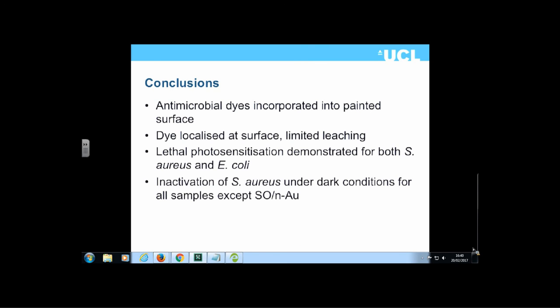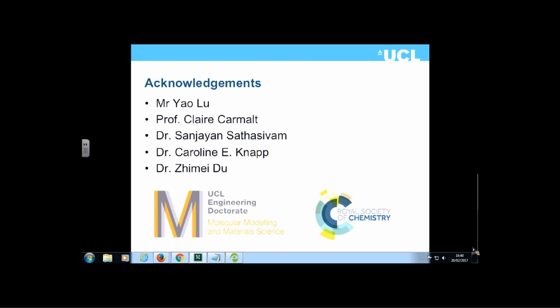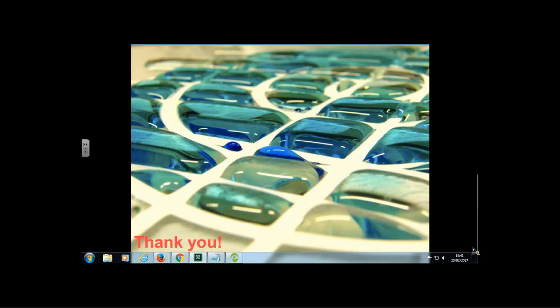I'd like to finish by thanking the organizers for letting me give my first ICAM lecture. There is a small audience here in Manchester. I'd like to thank Mr. Yao Lu, the student who did the majority of the work discussed today, as well as Sasha Neumark, G. Biong, Professor Clare, Karl Mart, Dr. Sanjay Savastam, Caroline Knapp, and Jermay Du, who all helped at one stage or another. Thank you for your attention, and I'm happy to take any questions.